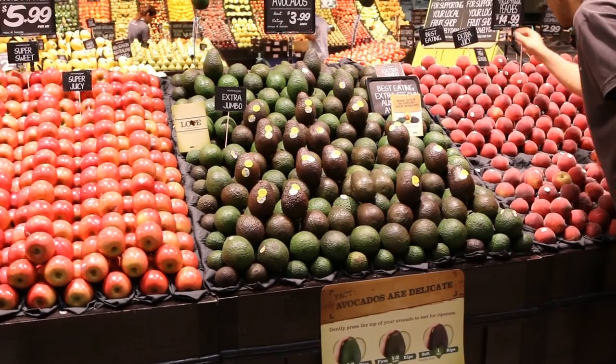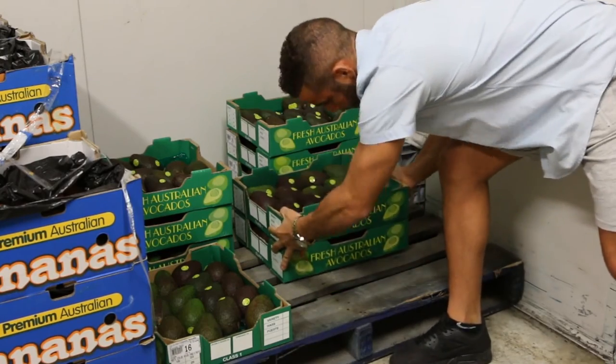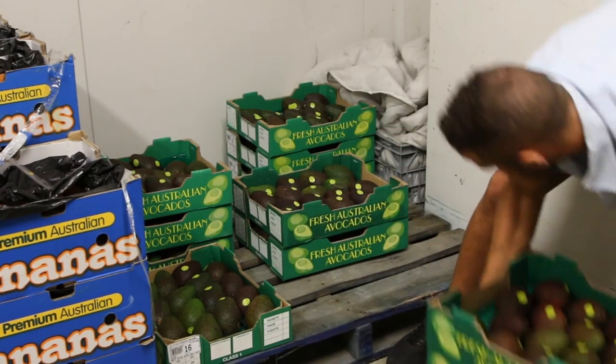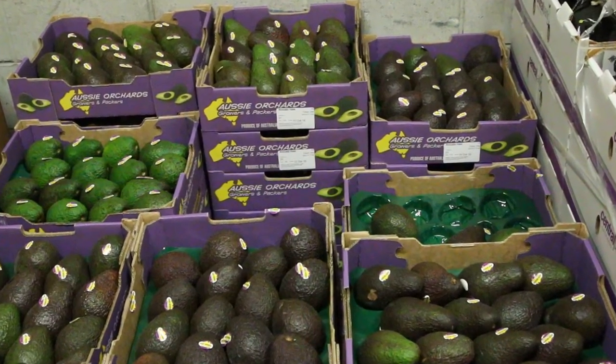Managing your avocado display requires ongoing close attention. Avocados ripen quickly so, if possible, it is better to order smaller volumes of fruit more often and at the different ripeness stages you require.